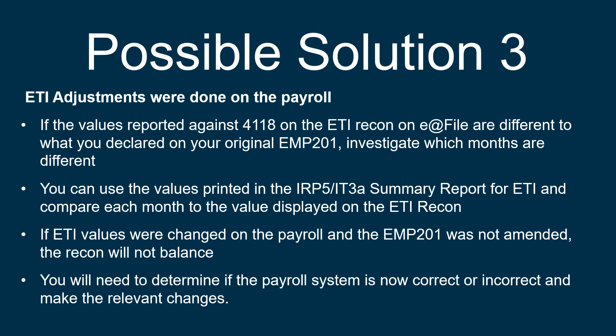Our third possible solution could be that ETI adjustments were done on the payroll. If the values reported against code 4118 on the ETI recon on EasyFile are different to what you declared on your original EMP201, investigate which months are different. You can use the values printed in the IRP5 IT3A summary report for ETI and compare each month to the value displayed on the ETI recon. If the ETI values were changed on the payroll and the EMP201 was not amended, the recon will not balance.